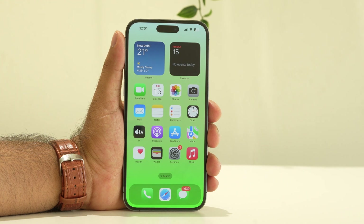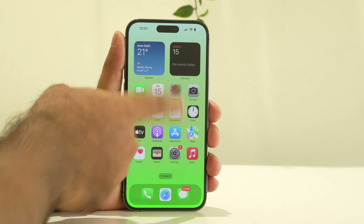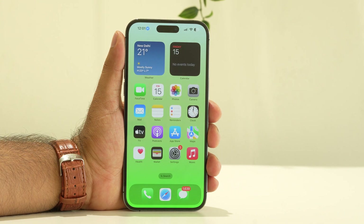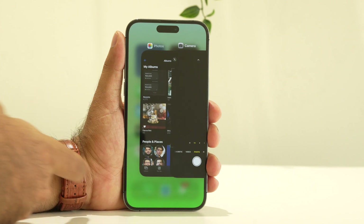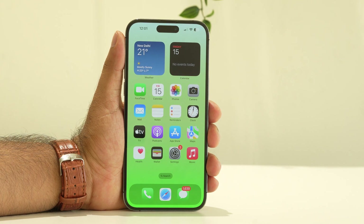The first step is to close all background apps. For example, I'm opening a couple of apps here. What you need to do is swipe up to see all running apps and swipe through all of them to close them. Make sure to clear all background apps — this is the first and foremost step.